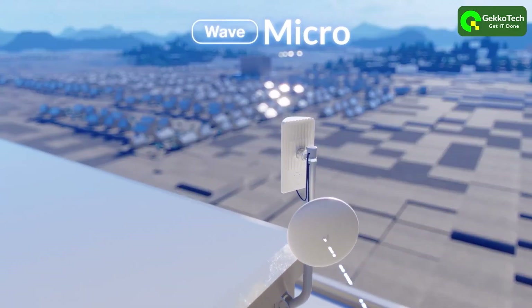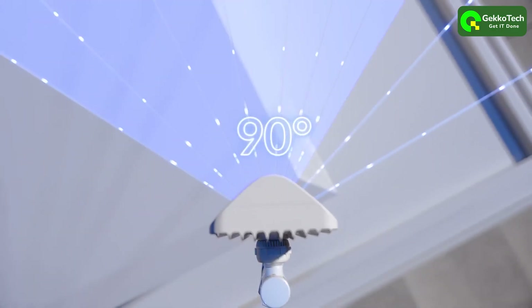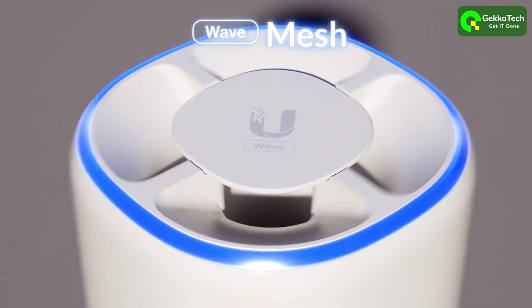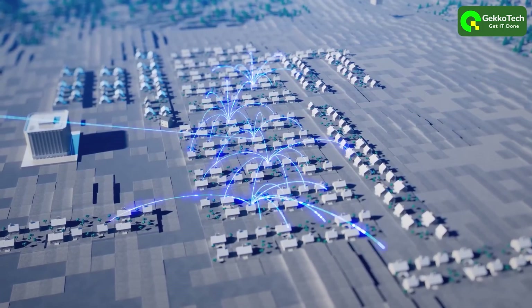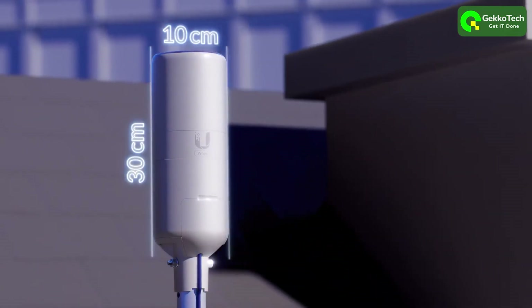The WAVE AP Micro is designed to extend tower coverage and is ideally co-located at a customer site. The WAVE Mesh takes this concept even further. Perfect for customer self-install, it serves the client while effortlessly expanding the ISP coverage area, all within an incredibly compact industrial design.